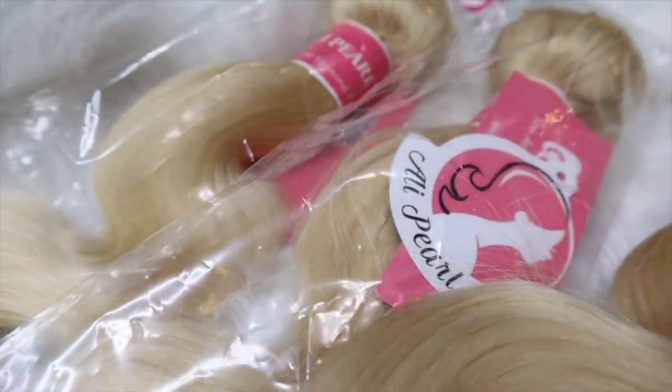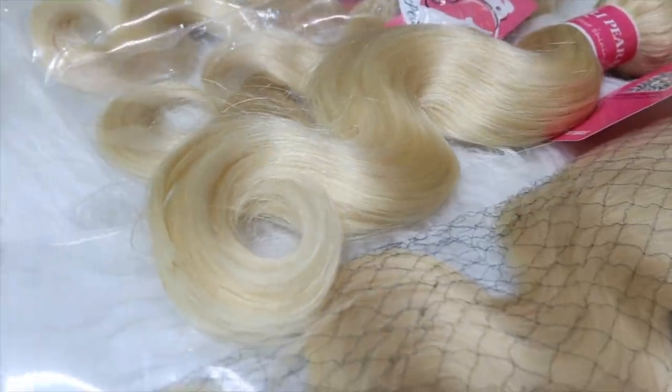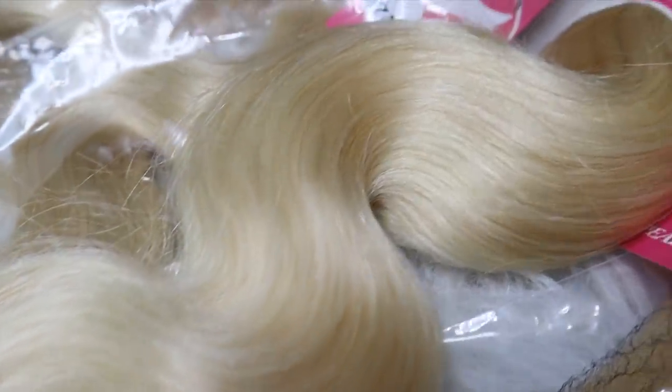Welcome back to another hair vlog about to get popping today. Halloween is like next week so I feel like this is a good time to do a fun color - and not even just for Halloween, fun colors are just fun. This video is sponsored by Ali Pearl Hair and this is what I'm using to do my fun pastel pink color.